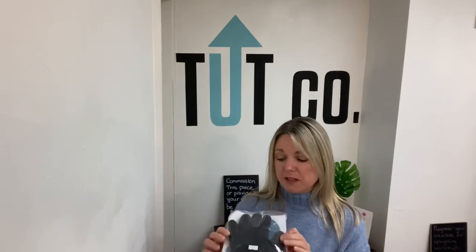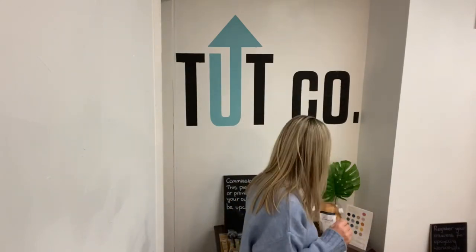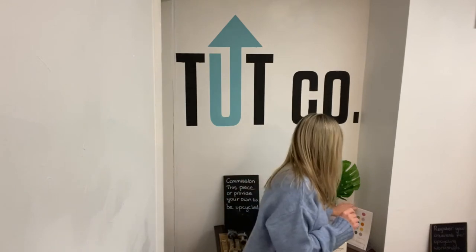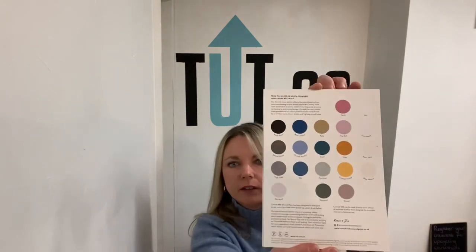These tradesperson gloves come in three sizes: 8, 9, and 10. The cotton gloves are a one-size, described as women's cotton gloves so they're quite small. The trade gloves are a little bit more robust - just depends what you prefer. Now, Cornish Milk Mineral Paint - we have a color chart here to show you the lovely colors that are available.